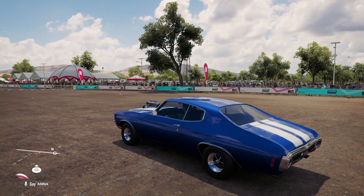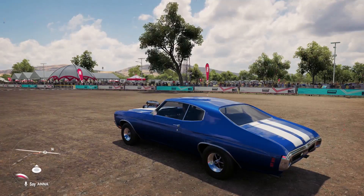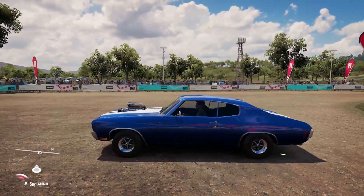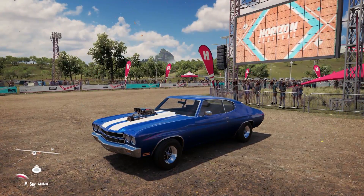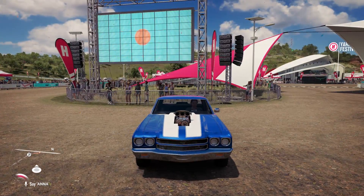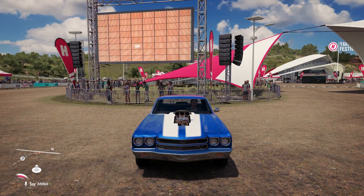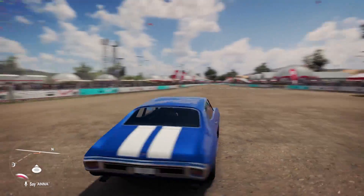Hello everybody, welcome back to Forza Horizon 3. My name is Jeff Aviano. Today we're going to be doing a cruise in the 1970 Chevelle SS 454 and this thing is a beast. I've done a few things to it. One of the things I did do was put the blower motor as you can see sticking out of there. How amazing does that look? Pretty badass, and I'm going to show you that it's completely animated too.